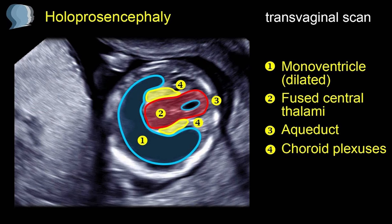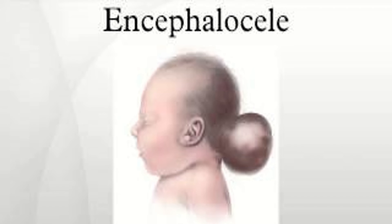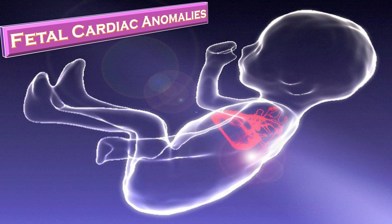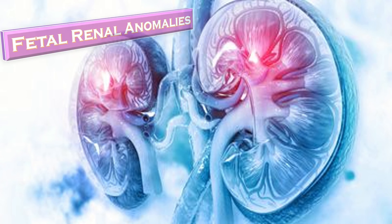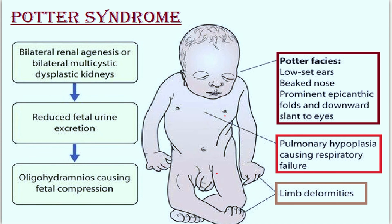This is the ultrasound view of holoprosencephaly. Here you can see the hydrocephalus, this is spina bifida, this is encephalocele, here we have fetal cardiac anomalies, fetal renal anomalies, and fetal GIT anomalies. This is fetal Potter's syndrome, in which there are bilateral renal agenesis or bilateral multi-cystic dysplastic kidneys, reduced fetal urine excretion, oligohydramnios causing fetal compression, certain Potter facial abnormalities, pulmonary hypoplasia, and limb defects.